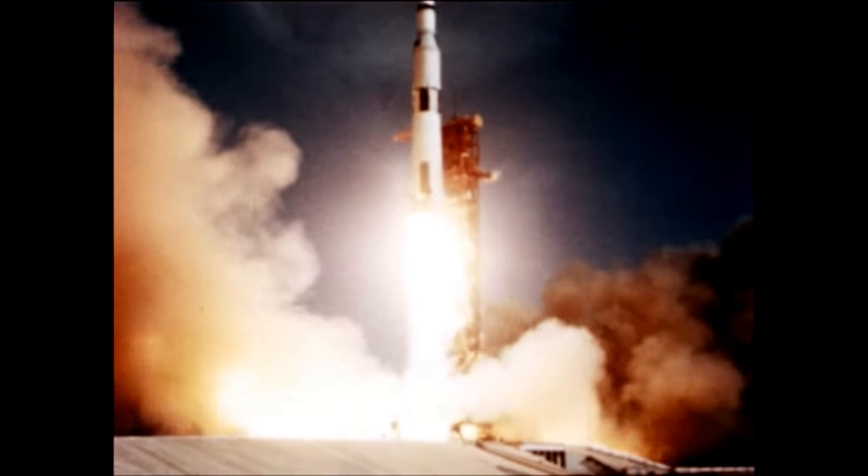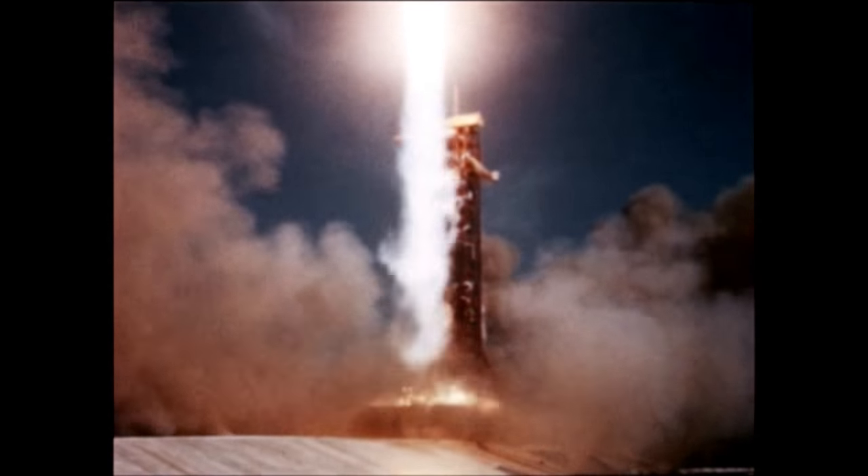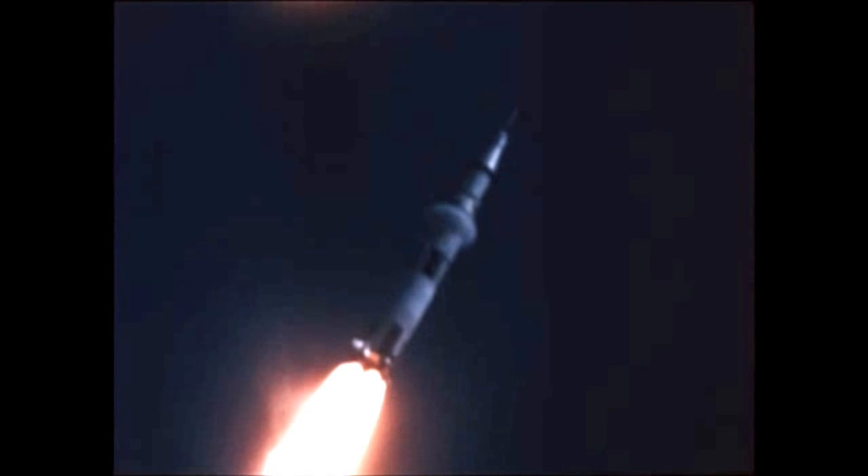The launch vehicle, designated Apollo Saturn 506, developed and manufactured by the Marshall Center and its industrial team, performed its mission almost flawlessly as it carried astronauts Neil Armstrong, Edwin Aldrin, and Michael Collins aboard the Apollo 11 spacecraft on their epic journey to the lunar surface.